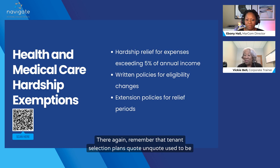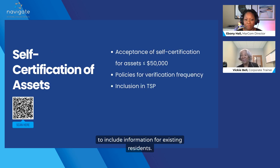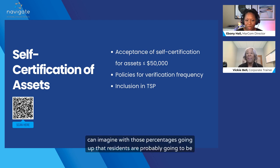Remember that tenant selection plans used to be for people moving into your property — they told them what they had to do to be eligible. But with HOTMA, HUD has also asked owners and agents to include information for existing residents. So make sure that you look at your tenant selection plan and don't get the two confused: what you're doing for new move-ins versus what you're doing for your existing residents. With those percentages going up, residents are probably going to be shocked.